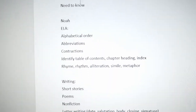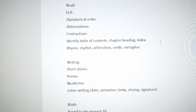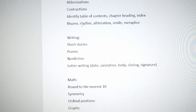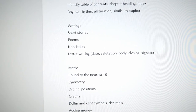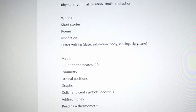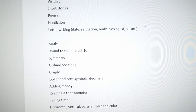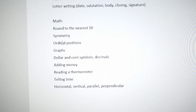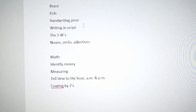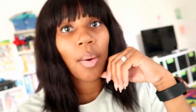I labeled it 'Need to Know.' For Noah I need to teach him alphabetical order, abbreviations, contractions, and identifying these things in a book. Rhyme, rhythm, alliteration, simile, and metaphor. As far as writing, I want him to start writing more short stories, learning how to write a poem, non-fiction, and letter writing. In math: rounding, symmetry, ordinal positions, graphs, adding money, and counting money. Then here's Bryce's list of what he needs to learn.